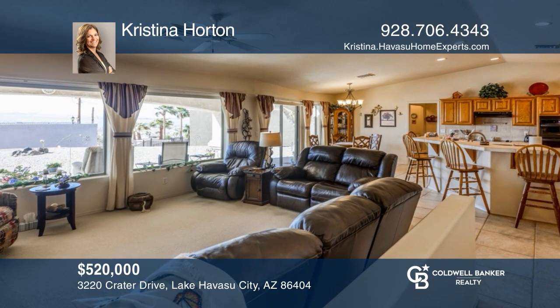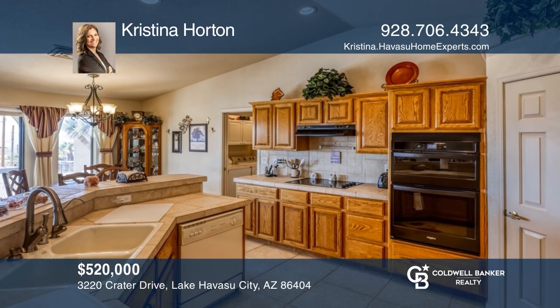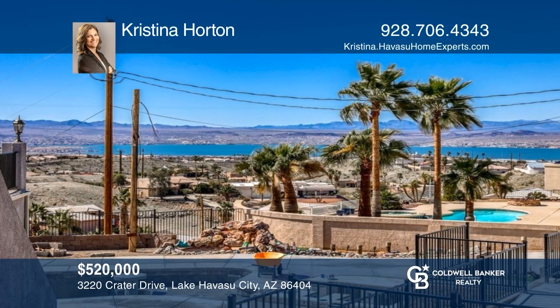Come see this stunning, serene lakeside abode with a luxurious floor plan, a large center island, and breathtaking views. Christina Horton is ready to show you your new home.